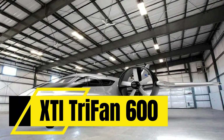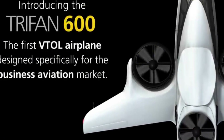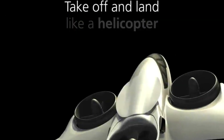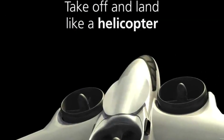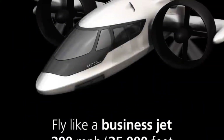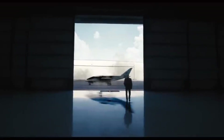XTI Trifan 600. Why choose between a jet and a helicopter when you can have both? The XTI Trifan 600 is not just a concept — it's the future of business travel, taking off vertically. This hybrid electric aircraft lifts like a helicopter and cruises like a jet.